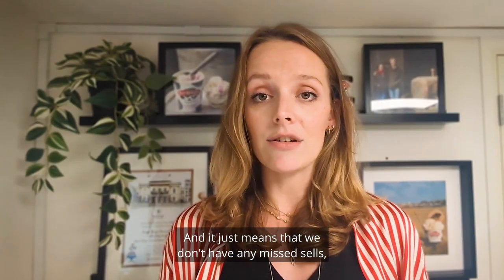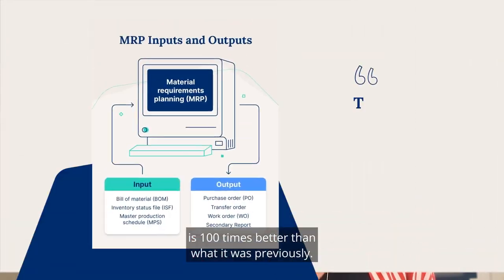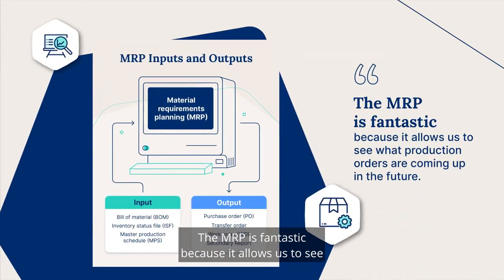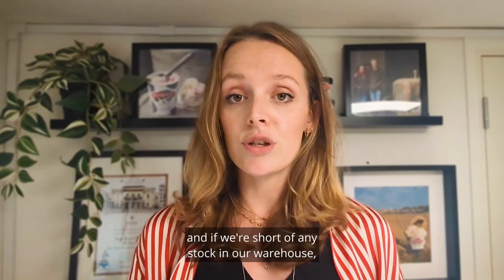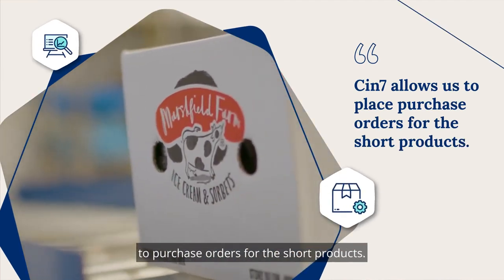It just means that we don't have any missed sales and the communication with the customer is 100 times better than what it was previously. The MRP is fantastic because it allows us to see what production orders are coming up in the future and if we're short of any stock in our warehouse, and then it allows us to raise purchase orders for the short products.